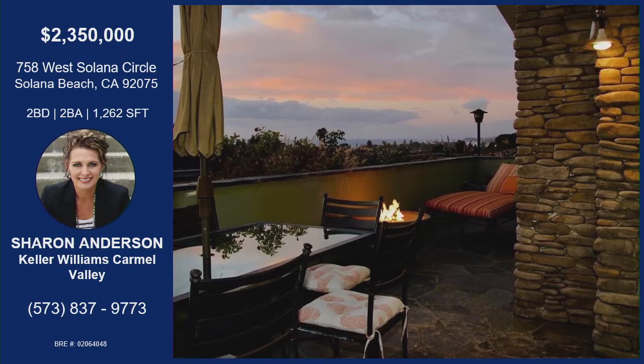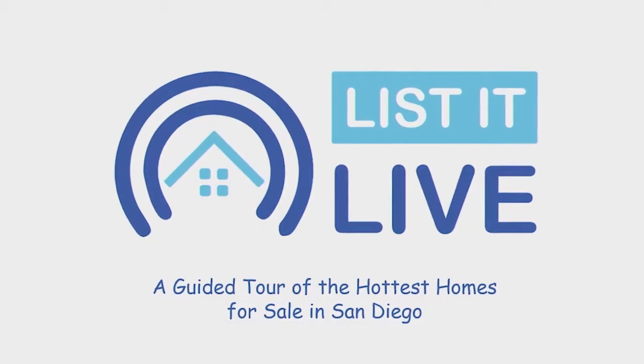That was Sharon Anderson with West Solana Circle in Solana Beach. Best lot on the street — you've got ocean views throughout this home from every window. You've got a clubhouse, a pool, park and trails, redone throughout, a fireplace and fire pit, very cozy home, open concept floor plan — she describes it as a coastal cottage — private patio and hardwood floors throughout. She'll be doing private showings only, so if you'd like to get in and see this home, use the information on your screen.